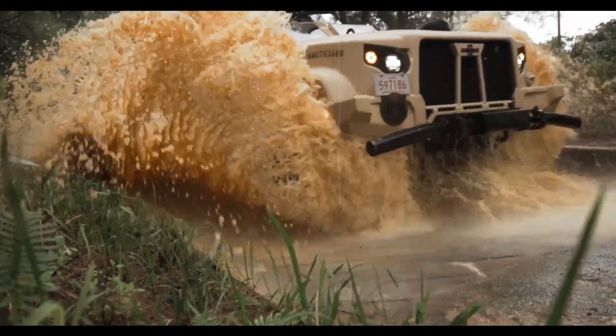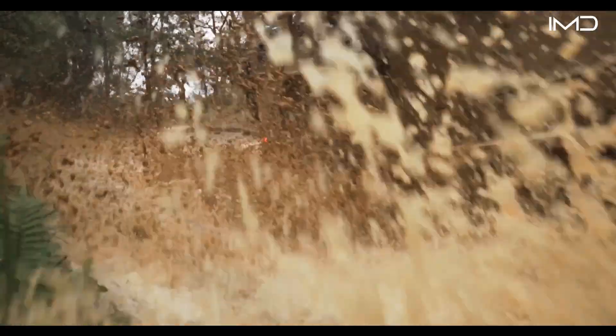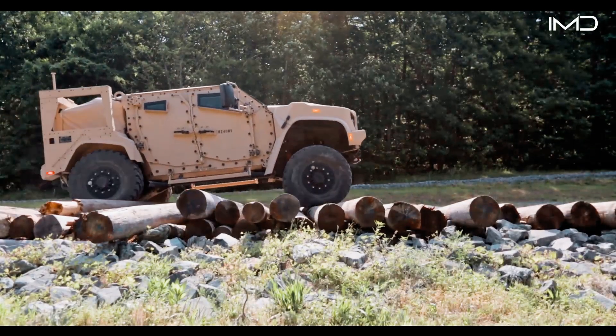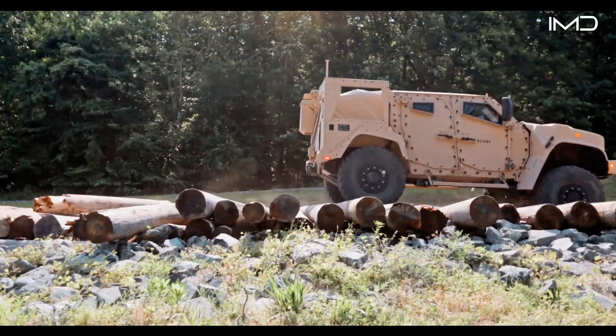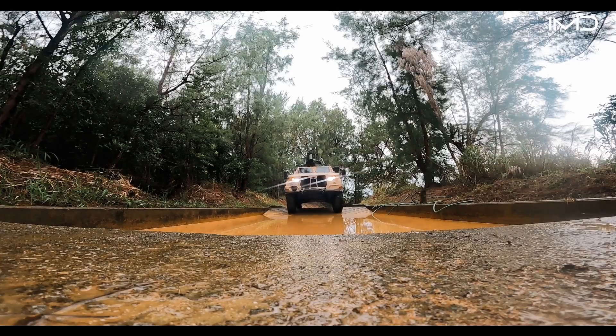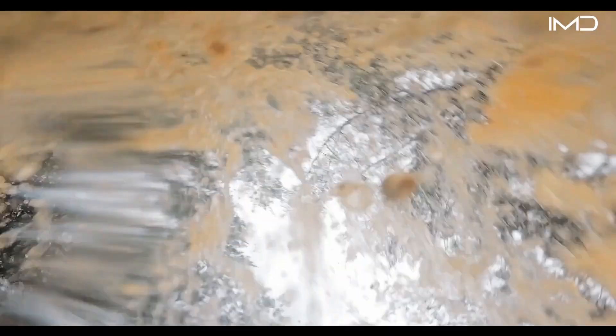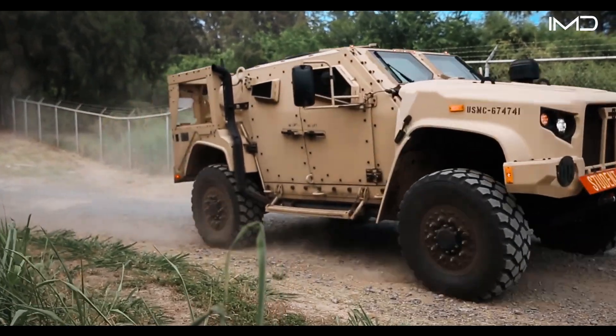The Joint Light Tactical Vehicle, or JLTV, is replacing the U.S. military's aging Humvees. Built to operate across rugged terrain, secondary roads, and open country, the JLTV combines mobility, protection, and performance in one platform.